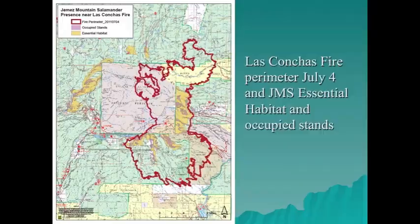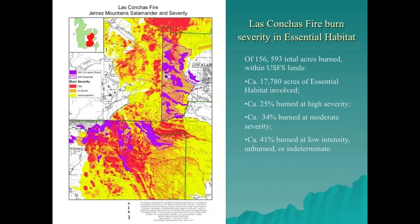By July 4th, the Las Conchas fire perimeter showed that in nine days it had burned most essential and occupied stands south and east of the Valles Caldera National Preserve. The burn severity map shows that it burned approximately 18,000 acres of essential habitat, with approximately 60 percent burning at moderate and high severity. Some Valles Caldera National Preserve conifer stands that burned at high severity are also known to be occupied by salamanders, but they were mostly unsurveyed.